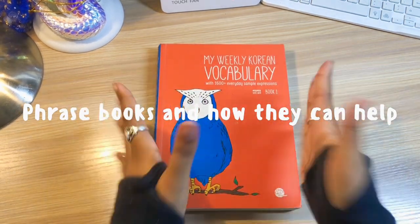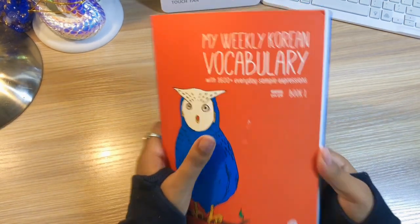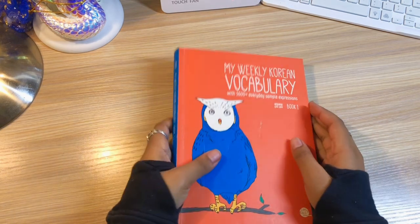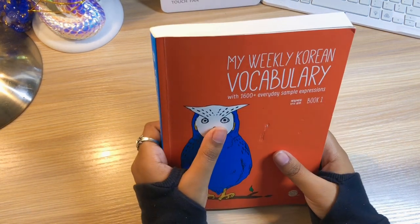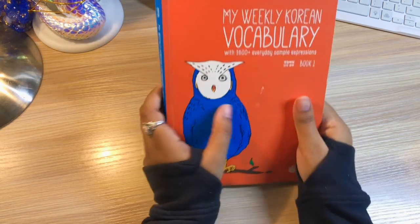Welcome to the last section of this video — of part one. This is how I used to study Korean grammar. In the second portion of the video, I will get into how I am currently studying it.